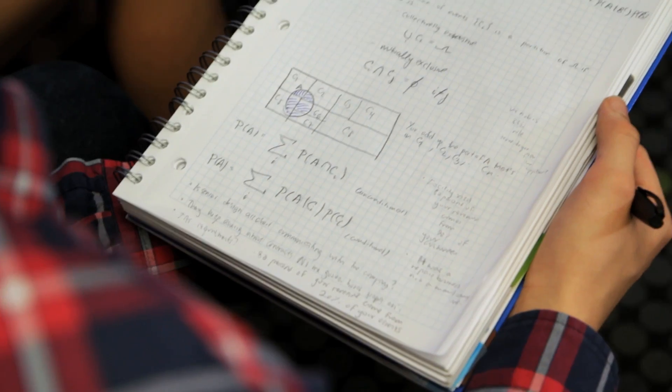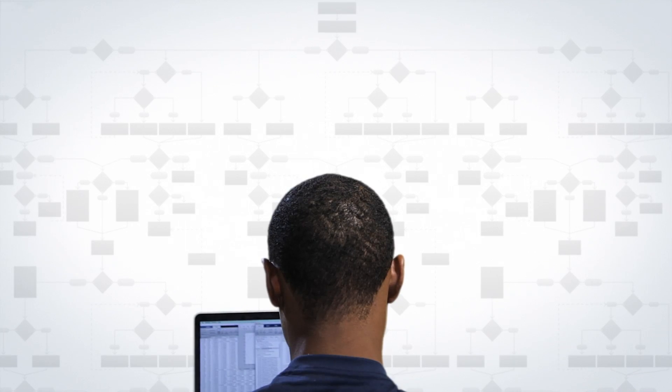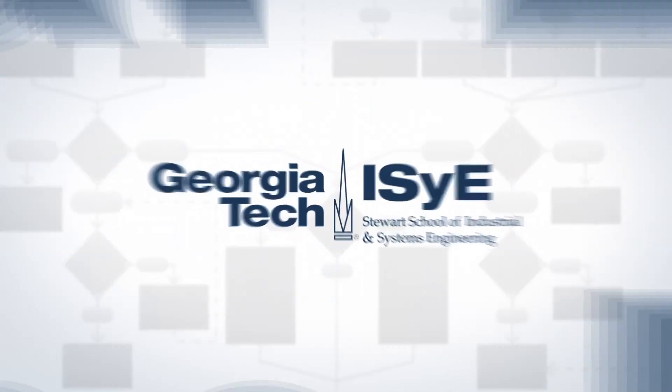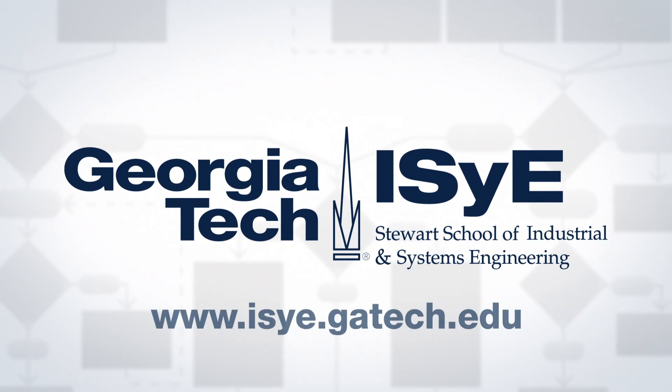Do you naturally analyze things and think about the underlying systems? Do you want to have endless career options? Are you interested in what lies at the intersection of engineering, mathematics, and business? Then why not attend the number one industrial engineering program in the country — the Stewart School of Industrial and Systems Engineering at Georgia Tech. Your future, wide open.